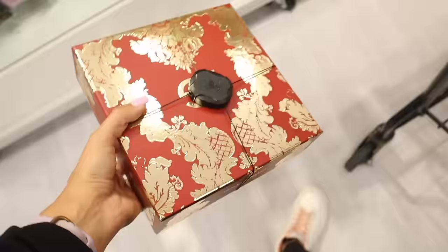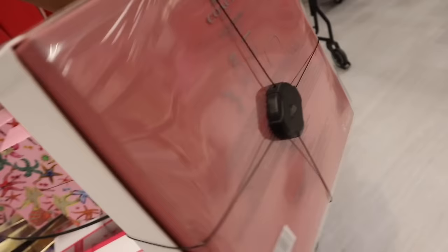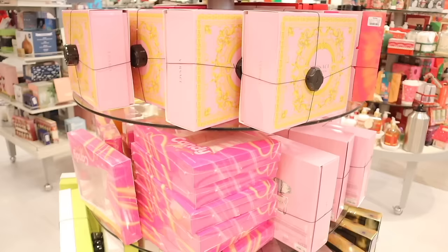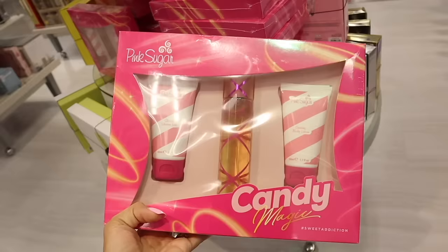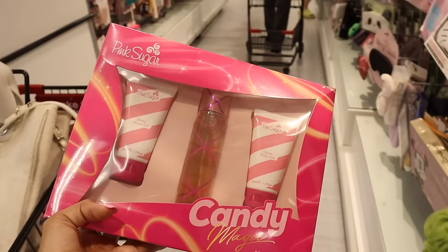They also have White Diamonds by Elizabeth Taylor and the biggest Coach Dreams set I've ever seen — three items including a travel bag, lotion, and perfume for only $70. On the other side there are candy pink sugar mini sets — I saw this at Walmart for $20 but here it's only $17! This one is going to a lucky viewer in a giveaway — check the box below to enter, because it smells fantastic!